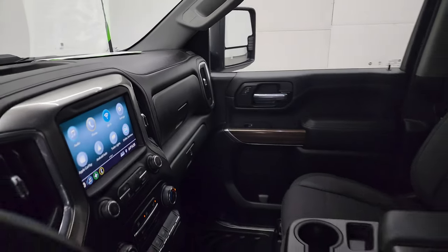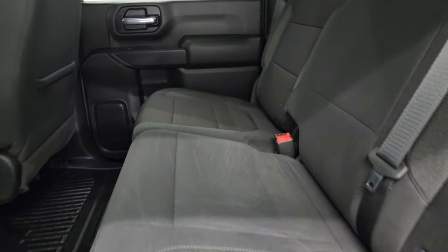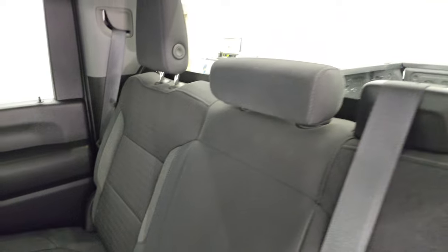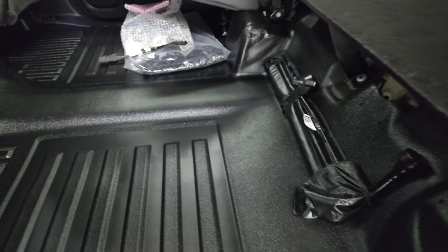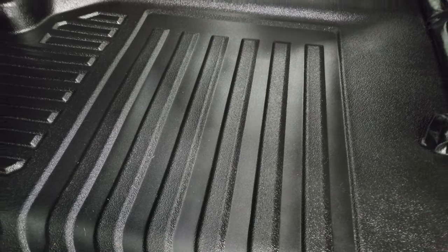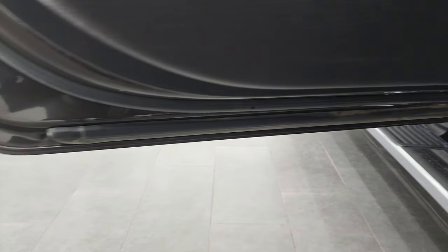The back seats are in pretty nice shape — I didn't see any rips or tears back here. It does have the latch child safety system and a fixed glass rear window. These seats do fold up for extra storage, and you get a pretty nice flat floor back here, which is great if you've got pets or tools — you're not going to get your seats dirty. Child safety locks on the back doors, and the bottoms of the doors all look really good.